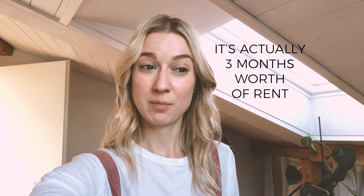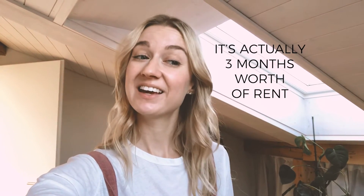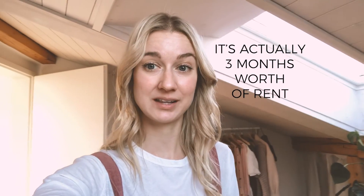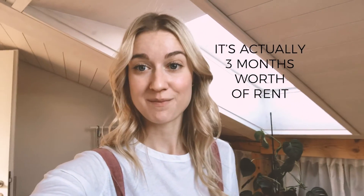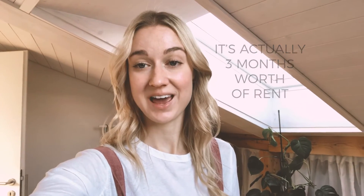Something else we weren't aware of is that you have to put down a pretty large deposit for an apartment — two months' worth of rent. When you consider rent is probably starting at 2,000 francs a month, it adds up pretty quickly. So just be aware you need to have that cash on hand when applying for your apartment.